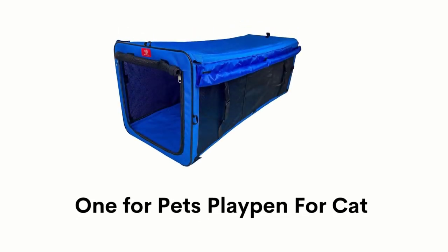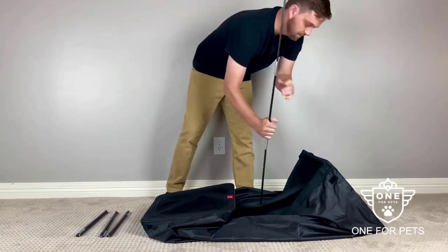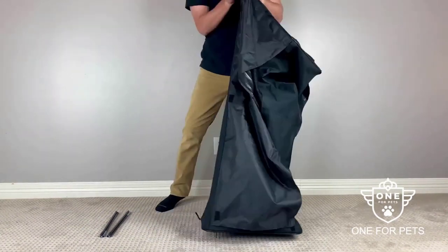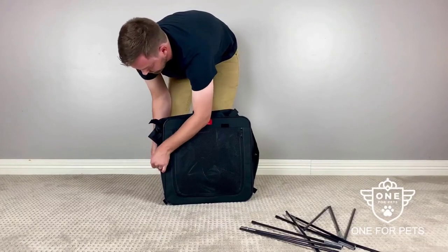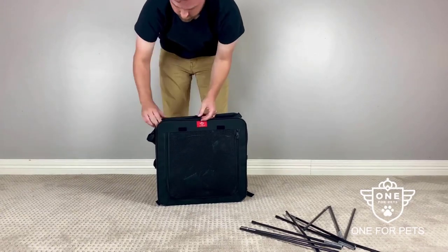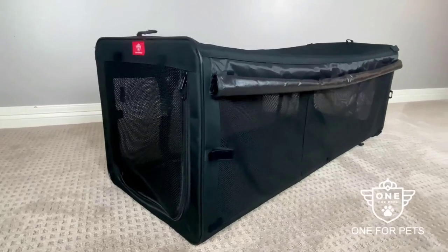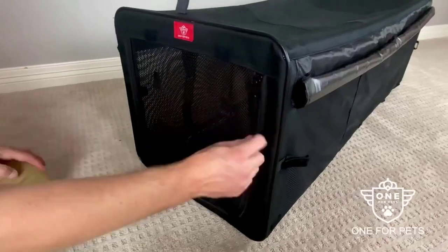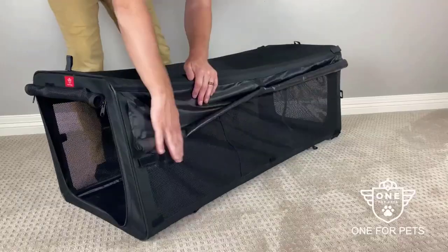Number 3: One for Pets Playpen for Cat. It is made of ultra-strong and tear-resistant polyester, wrapped around a sprung steel frame that is fully enclosed and stands up to the most energetic games. It can easily fold down small in seconds for easy travel and storage, so you can take it anywhere for the entertainment of your pet. It provides a great way to encourage daily exercise and keep your pet active. It is an all-in-one playpen that can comfortably fit 2–3 full-grown cats.